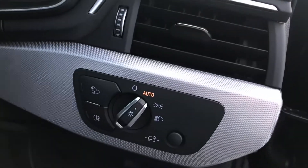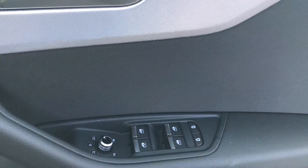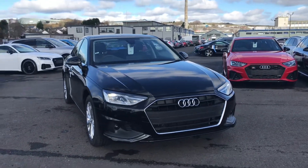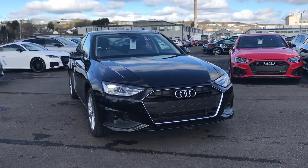We also have automatic lights as well as electric windows. If you are interested in this car or would like any more information then please call 01254 668777.